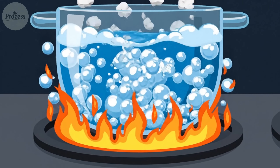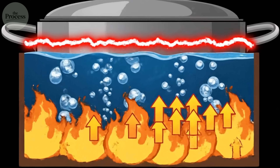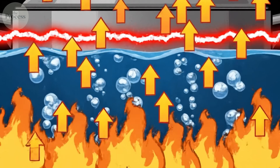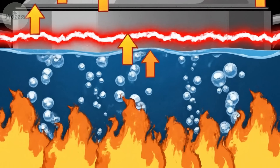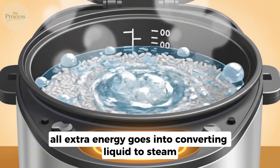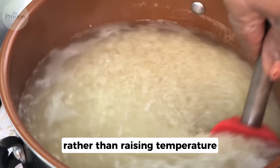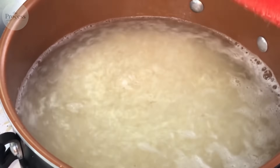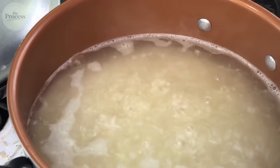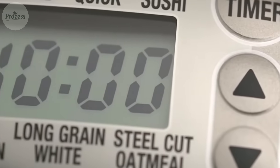The genius of the rice cooker lies in a property of water most people forget after high school physics. Water boils at 100 degrees Celsius. But here's what makes it useful: while boiling, water cannot exceed 100 degrees no matter how much heat you add. All extra energy goes into converting liquid to steam rather than raising temperature. This is called latent heat of vaporization. The temperature stays locked at exactly 100 degrees until every drop of water is gone.